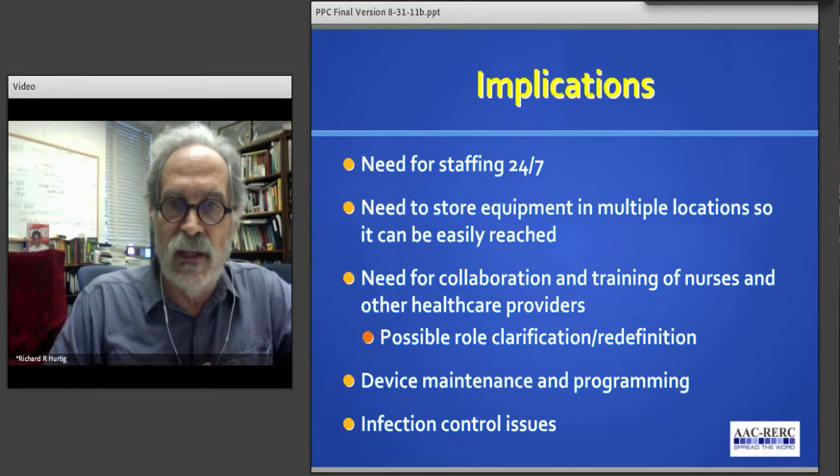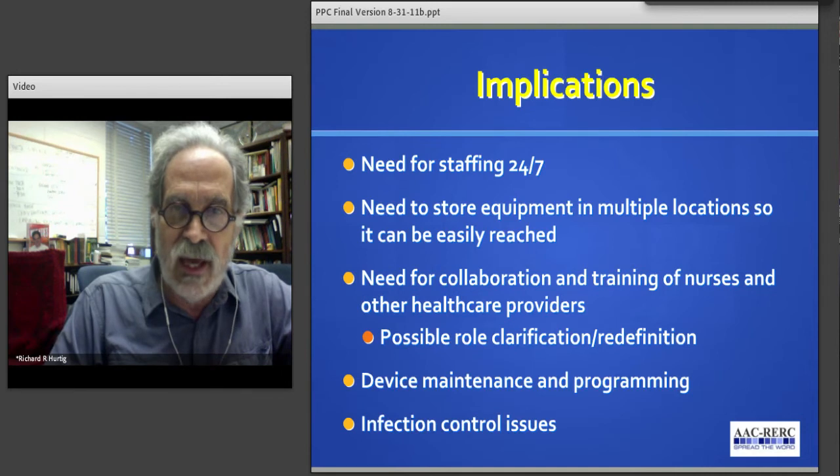Our findings basically suggest that there's a large number of patients in a tertiary care facility like ours that need some form of help with access to the nurse call and AAC strategies. Clearly this is arguing for staffing at a 24/7 level. And because of the large number and the wide range of units on which these patients are housed, we will need to have our equipment deployed across the hospital where it can be easily accessed and put to use as patients come to need either assistance with a nurse call or AAC.